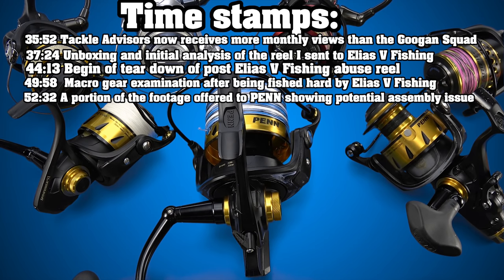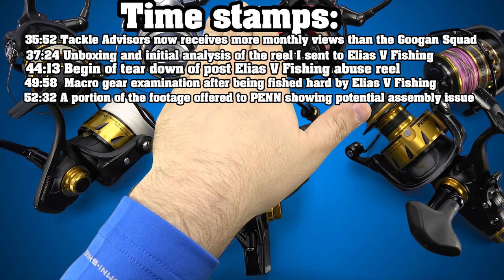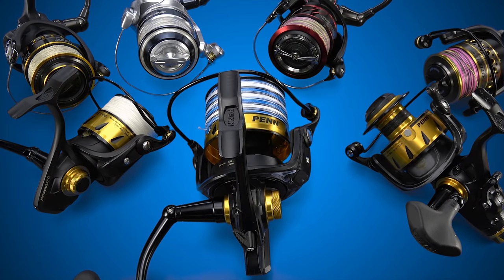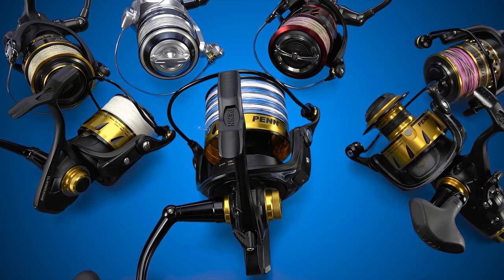This was a very interesting review. Penn sent me these reels back in July. I sent one of them to Elias. I fished the crap out of this one. I filmed the review already from start to finish like a week and a half ago, but I didn't like the direction I went with it — it kind of focused on stuff I found before I sent the reel to Elias. So I scrapped it, but for full transparency, that will be included at the end — it's probably about 25 minutes long.